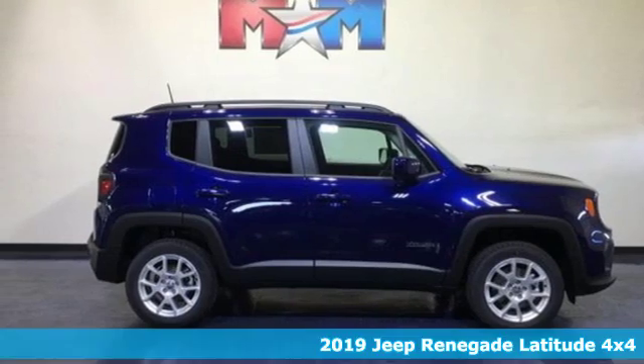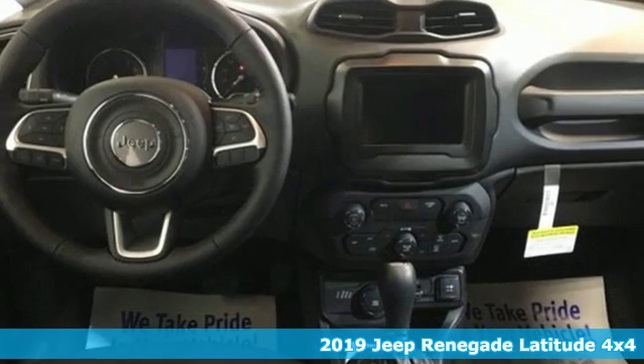Here's a new 2019 Jeep Renegade. Experience the Jeep life.